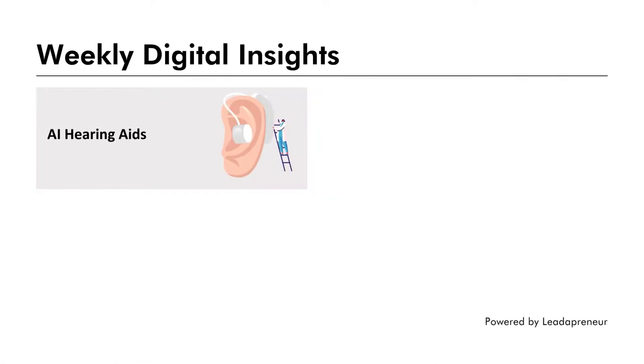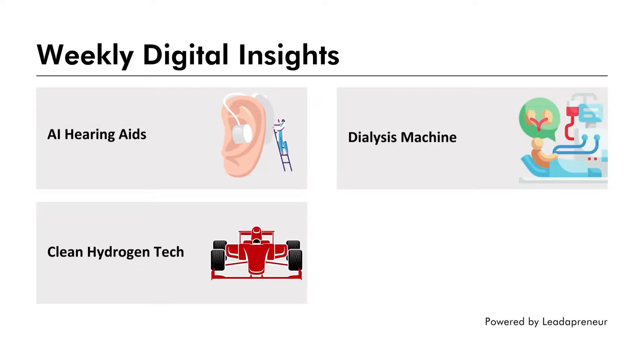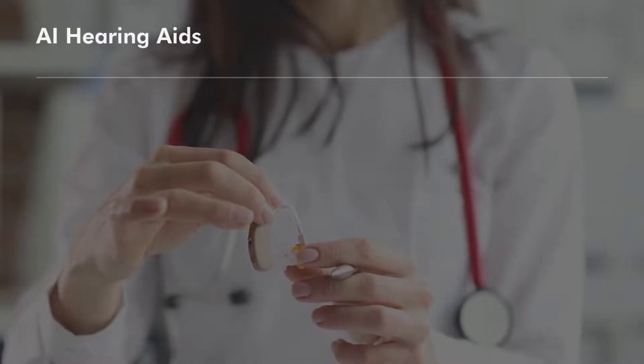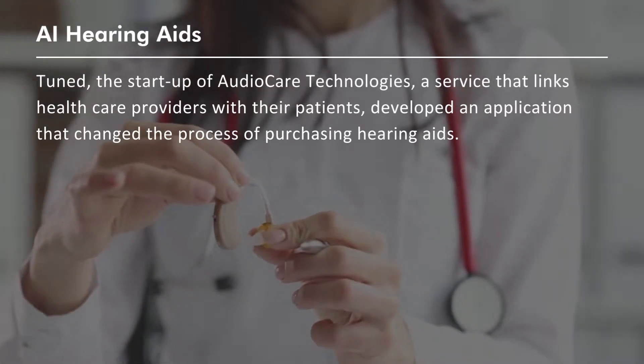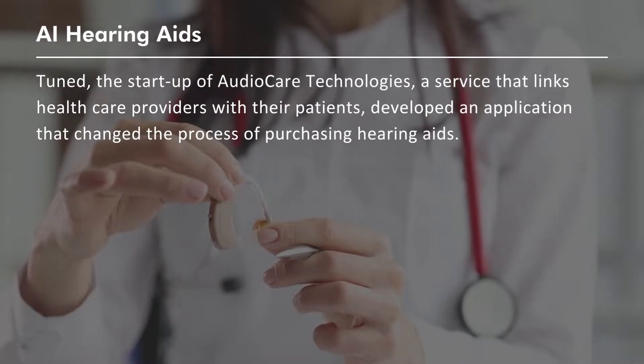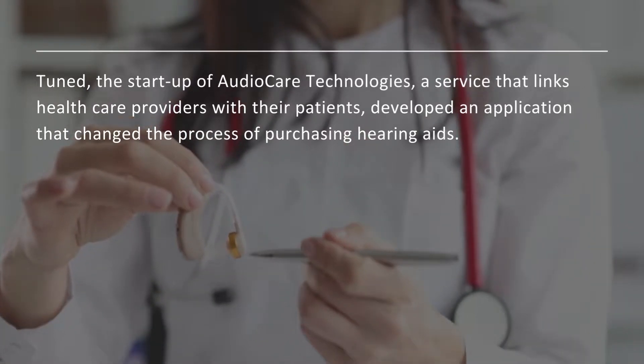Hey guys, in this video we will talk about AI hearing aids, a dialysis machine, clean hydrogen tech, and a device for food spoilage. Tuned, the startup of AudioCare Technologies, a service that links healthcare providers with their patients, developed an application that changed the process of purchasing hearing aids.